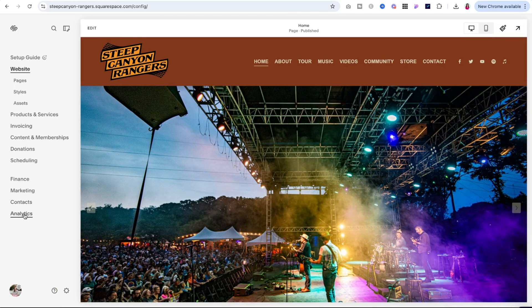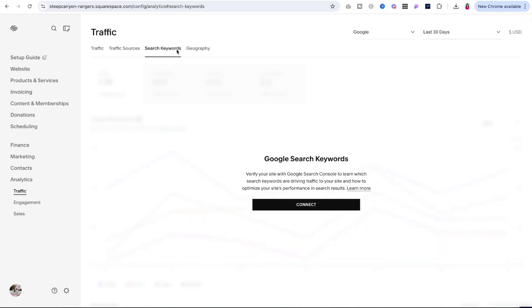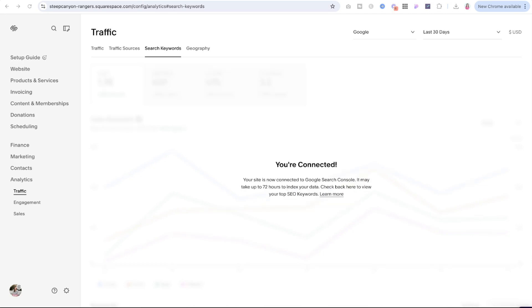When you're logged into your website with the sidebar on the left, you'll click into Analytics, then Traffic, and then the Search Keywords tab. If you haven't yet connected Google Search Console to your account, you'll see the Connect button. Click that and you'll be prompted to log into Google, and it's as quick and easy as that. Once you connect, your site will start collecting data and you can come back to the same Search Keywords tab to get insights whenever you'd like.